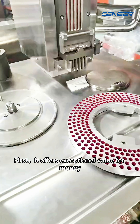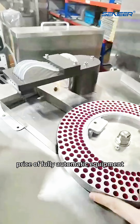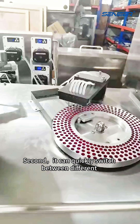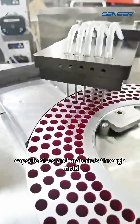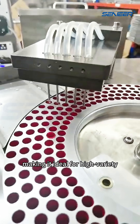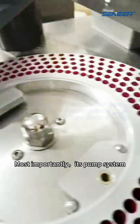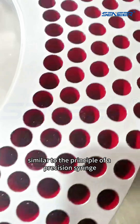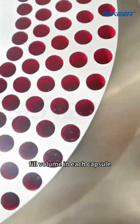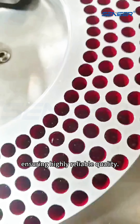First, it offers exceptional value for money, costing only a fraction of the price of fully automatic equipment, making the investment entry point low. Second, it can quickly switch between different capsule sizes and materials through mold replacement and simple adjustments, making it ideal for high variety, small batch orders. Most importantly, its pump system, similar to the principle of a precision syringe, ensures a nearly identical fill volume in each capsule, with tolerances within 1%, ensuring highly reliable quality.